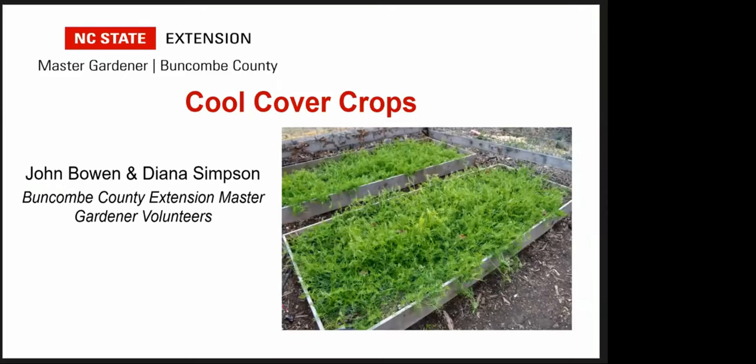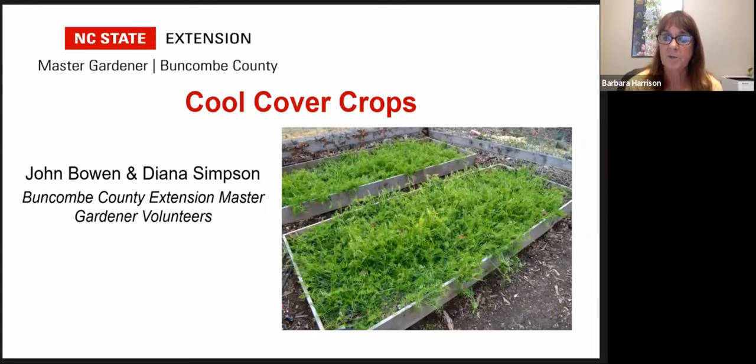Good morning, everyone. My name is Barbara Harrison, and I'm an Extension Master Gardener here in Buncombe County, and I will be your host today. Welcome to Gardening in the Mountains, Cool Cover Crops. I'd like to welcome our speaker this morning, John Bowen.